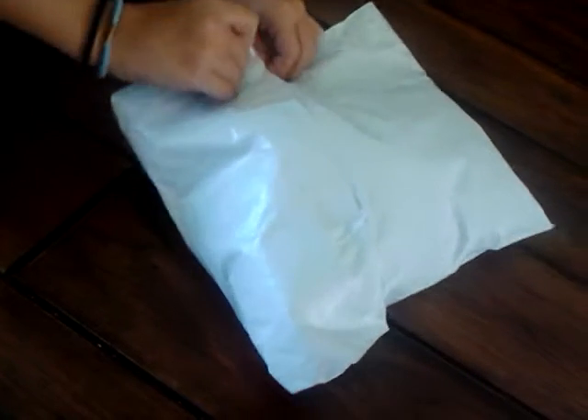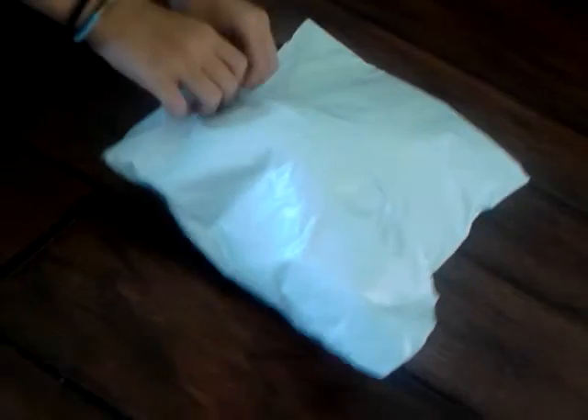Today we're going to be opening the Airedale Terrier. Just open it — you'll find out. Oh, look how cute this is! He's nice and warm too. Look at this thing! Airedale Terrier.